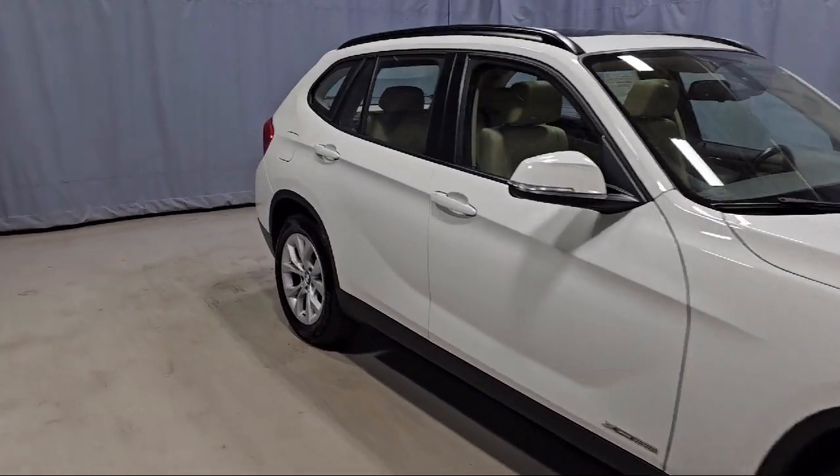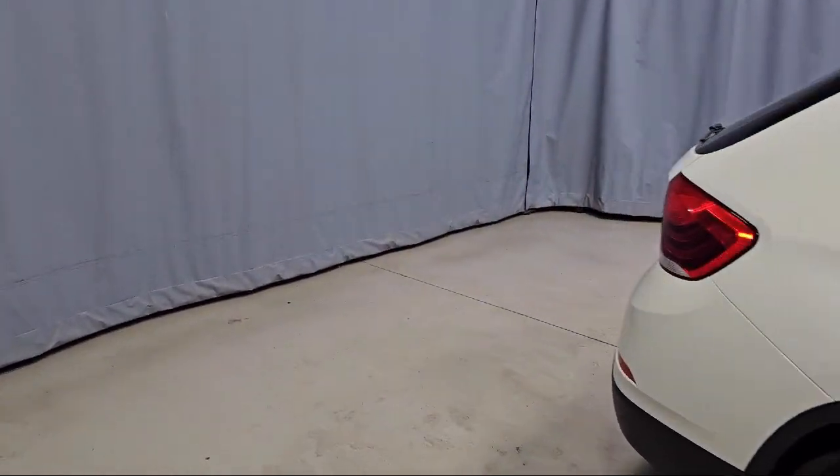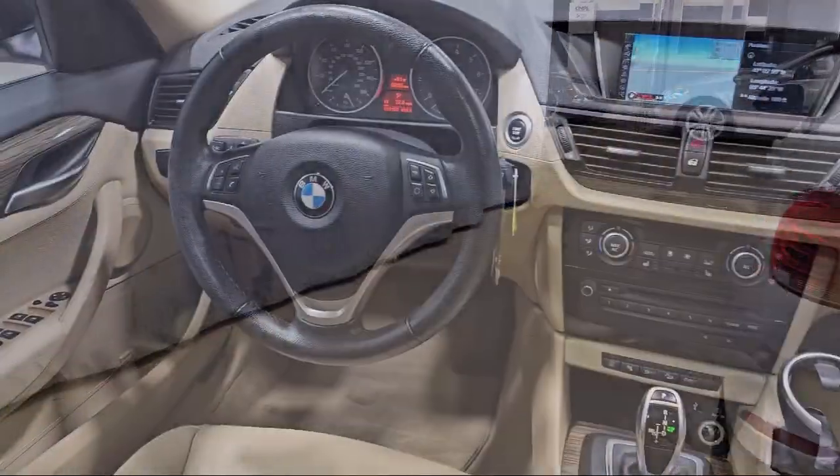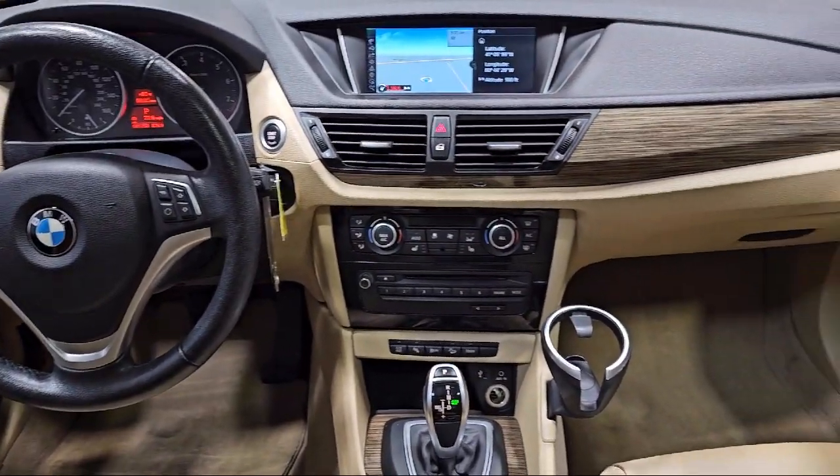BMW Assist E-Call Emergency Communication System, satellite radio, park distance control, and AM-FM HD with single CD MP3 radio.